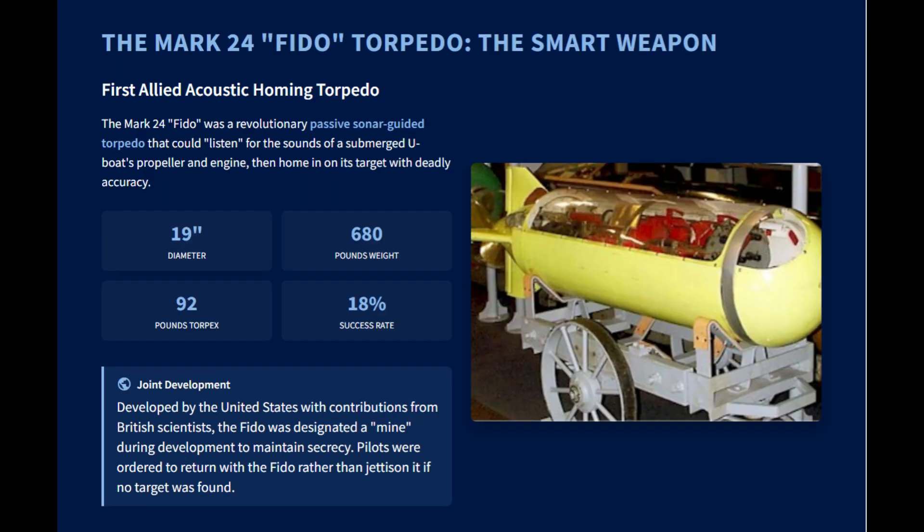In addition to depth charges, another highly effective weapon used against submarines was the Mark 24 FIDO acoustic homing torpedo. This passive sonar-guided torpedo was the first Allied weapon of its kind. Lighter than standard torpedoes at 680 pounds, it was suitable for launch from patrol bombers like the TBF or TBM Avenger. To maintain secrecy, the weapon was disguised as a mine during development, and pilots were ordered to return with it if they couldn't find a target.